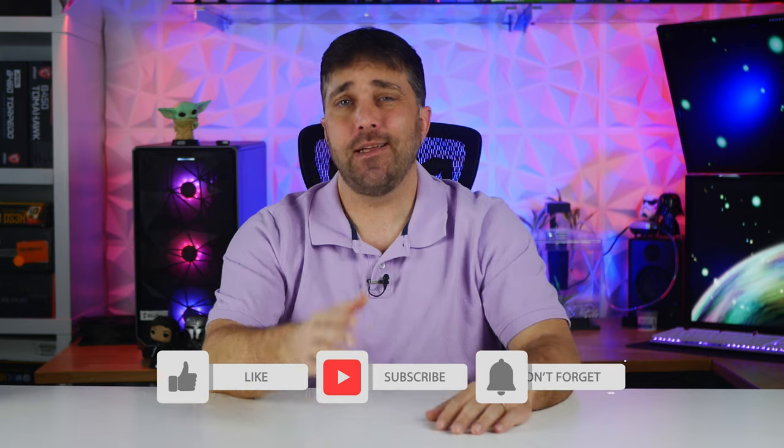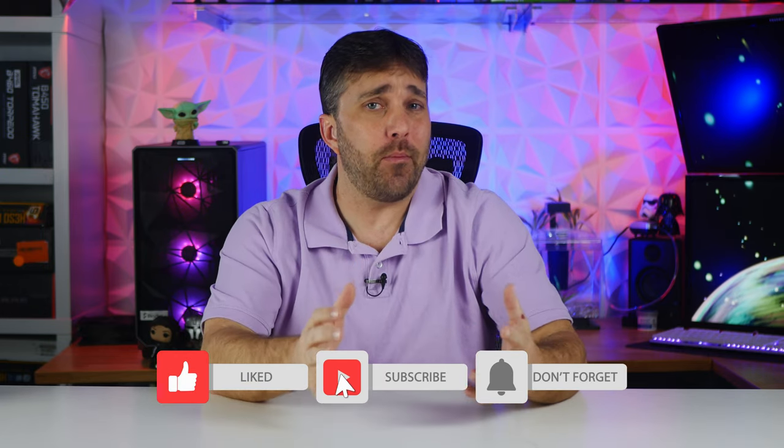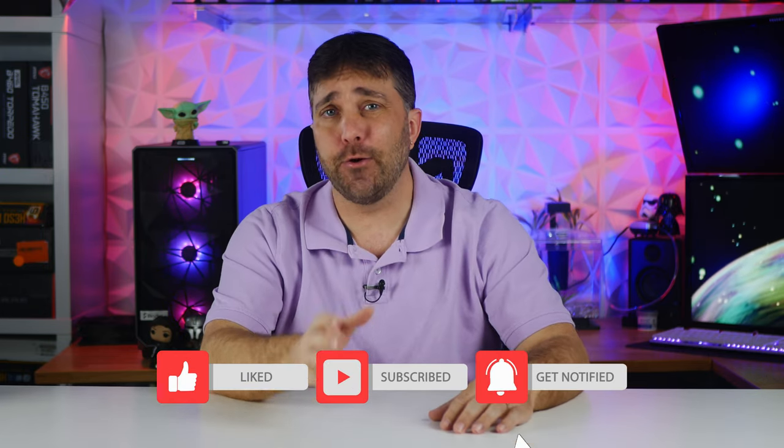Hey guys, welcome to Elevated Systems. I'm your host CJ, and many of you are probably aware that Intel released their new 11th gen core desktop CPUs last week, and maybe many of you weren't really too excited about the launch.